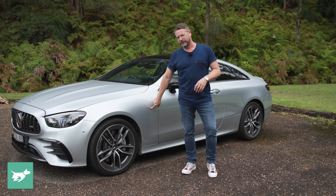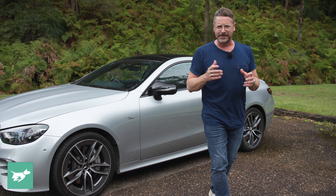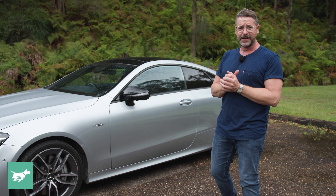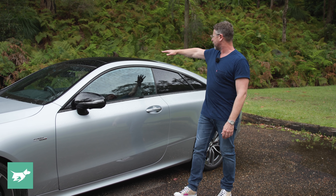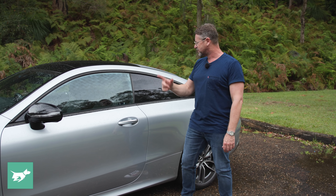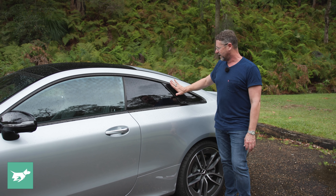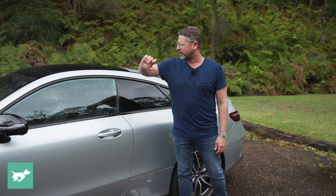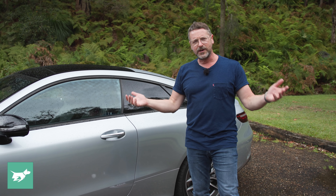We have the Turbo 4-Matic badge here, which implies that this turbocharged straight-six does have all-wheel drive, and it absolutely does when you're driving it. We also have black mirror caps and a full black centre roof, because this has an opening sunroof, not just a glass roof. So you can have all of these windows dropped down, except for this little additional pane, completely open and the sunroof open — it's kind of like the Cabriolet you're having when you're not having a Cabriolet.